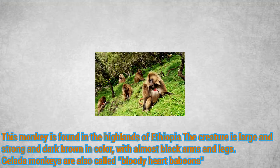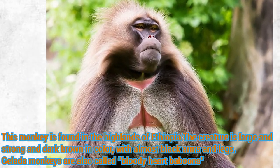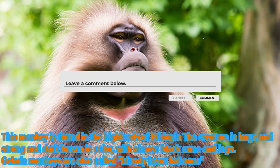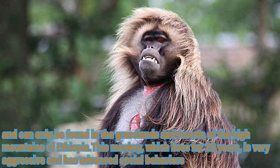This monkey is found in the highlands of Ethiopia. The creature is large and strong and dark brown in color with almost black arms and legs. Gelida monkeys are also called bloody heart baboons and can only be found in the grasslands and forests of the high mountains of Ethiopia.